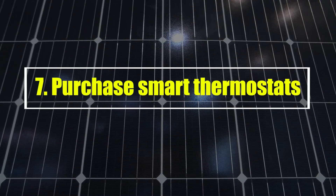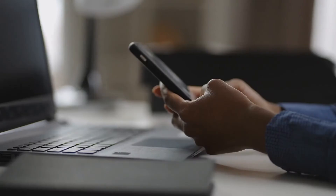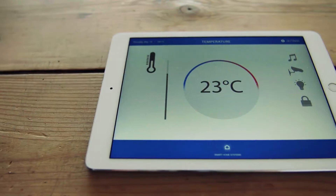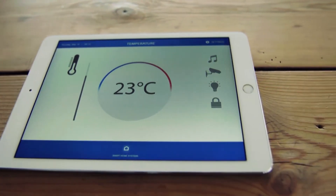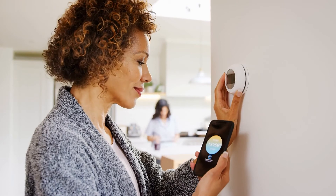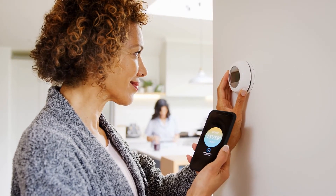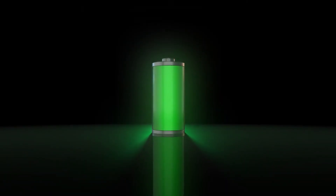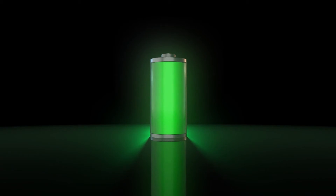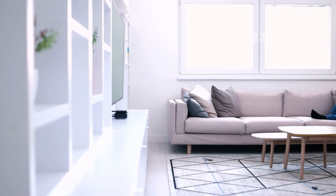Purchase smart thermostats. Like other smart devices, smart thermostats let you change your home's temperature from your phone or a computer connected to the internet. Many smart thermostats allow you to change the temperature based on the time of day, and some can even learn your habits and set up heating and cooling schedules that use less energy based on how you usually change the thermostat. By installing smart thermostats in your home, you'll be able to keep a close eye on how much energy you're using from your solar power system to heat and cool your home and when you're using it. This will make it easy to make changes to save energy.